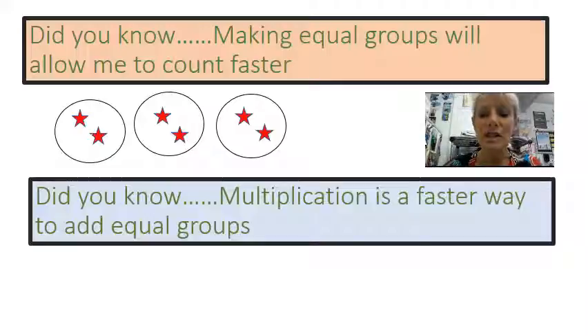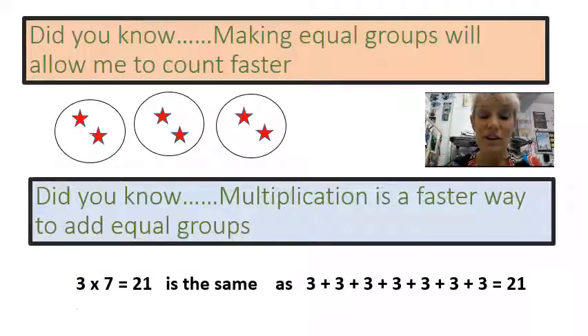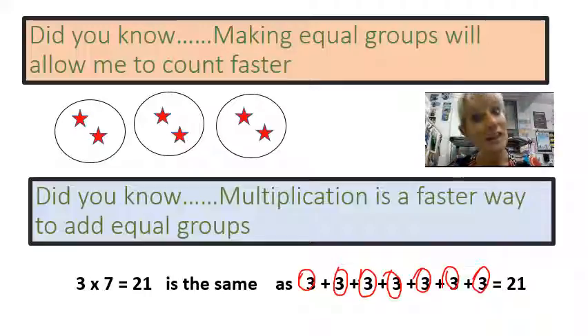Did you know multiplication is a faster way to add equal groups? Take a look at what I have here. Three times seven equals 21. That's the same as saying one group, two groups, three groups, four groups, five groups, six groups, seven groups of three is 21. I just added three seven times. Isn't that cool?